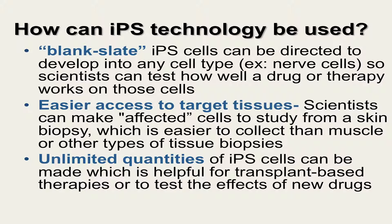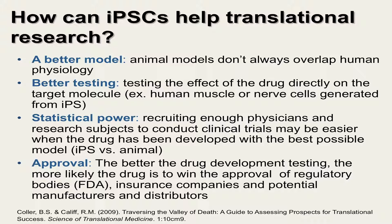Using iPS cells can allow scientists easier access to difficult-to-obtain target tissues. Scientists can make unlimited quantities of affected nerve cells to study from a single skin biopsy. Having the ability to make unlimited quantities of iPS cells is also helpful for transplant-based therapies or to test the effects of several new candidate drugs. iPS cells may allow for a better disease model, since animal models don't always overlap human physiology.